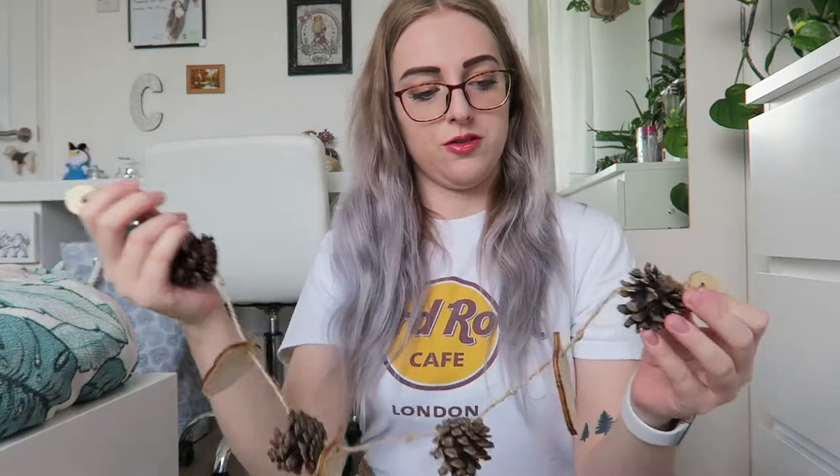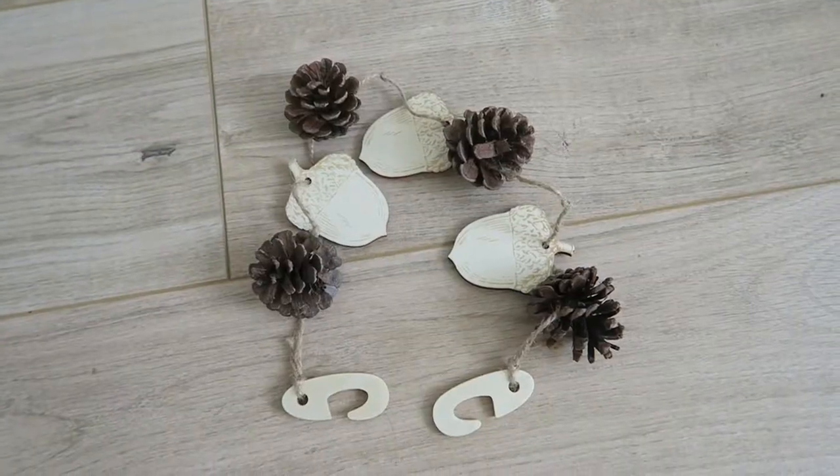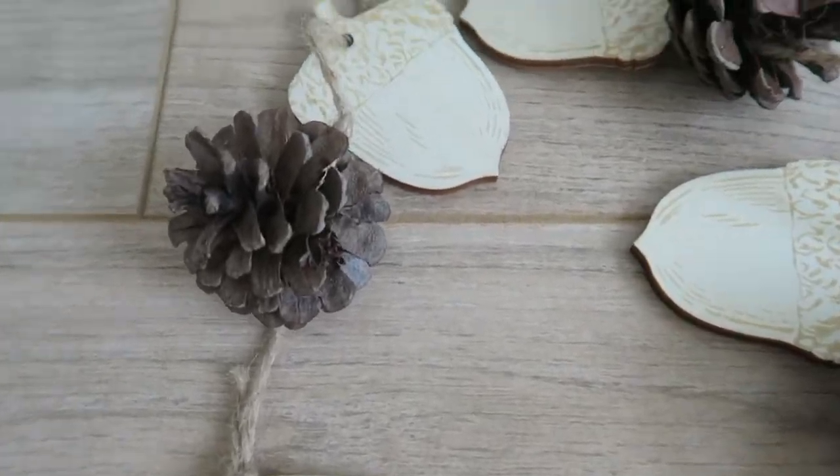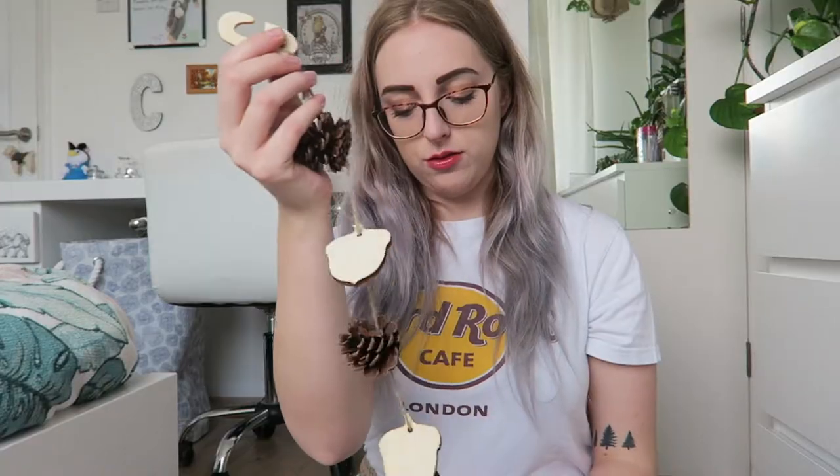Starting off with Pets at Home because I only got one thing from there. I got this garland — it's just got some pine cones on here and there's some acorns cut out. I thought this would be good because I could hang it up on their grids on the side of the wall so they could chew on it. It's all made from natural materials so yeah, I thought that would look nice.